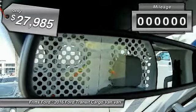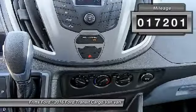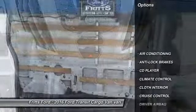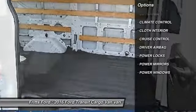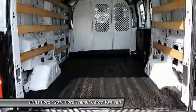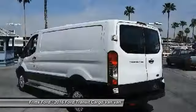This vehicle is priced below $30,000 and has less than 20,000 miles. Here are some of this vehicle's great options: anti-lock brakes, air conditioning, driver airbag, cruise control, climate control, power locks, CD player, power windows, and power mirrors.